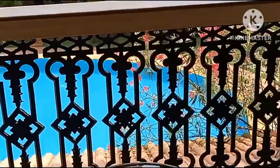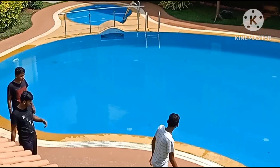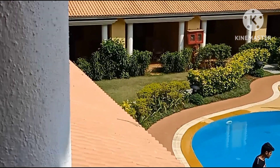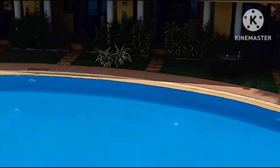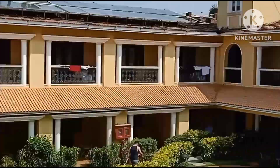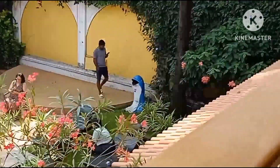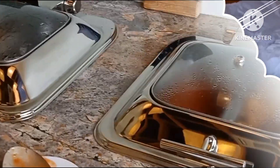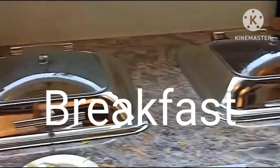This is the balcony. You can see the swimming pool view from here.